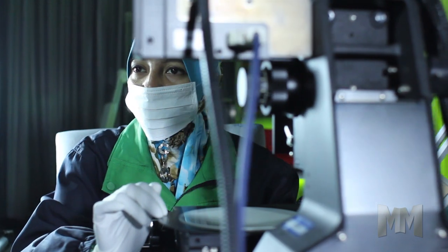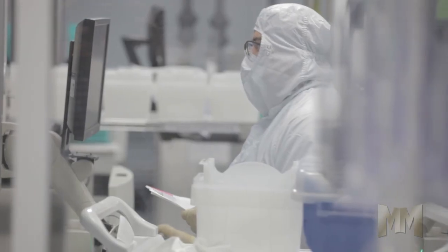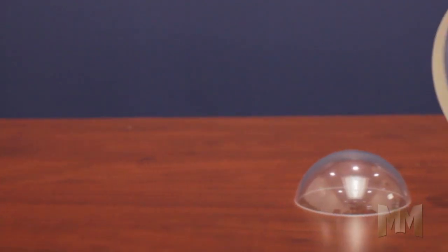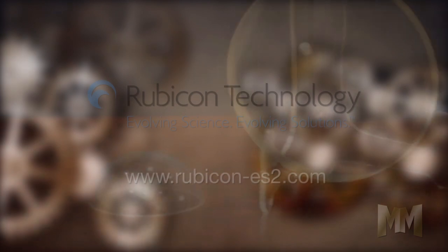Finally, a proprietary cleaning system removes metallic and organic contamination. Innovations on deck at Rubicon include etching patterns into large diameter substrates, and a new crystal growth platform for 36-inch sapphire windows 2 inches thick for military and industrial applications.